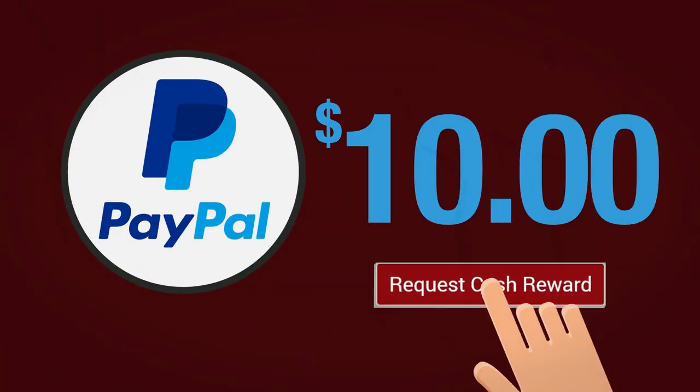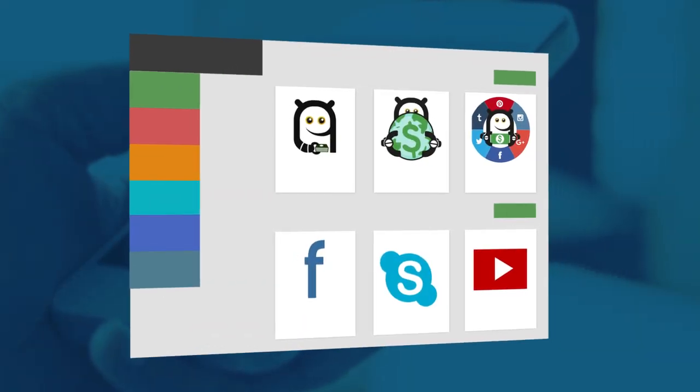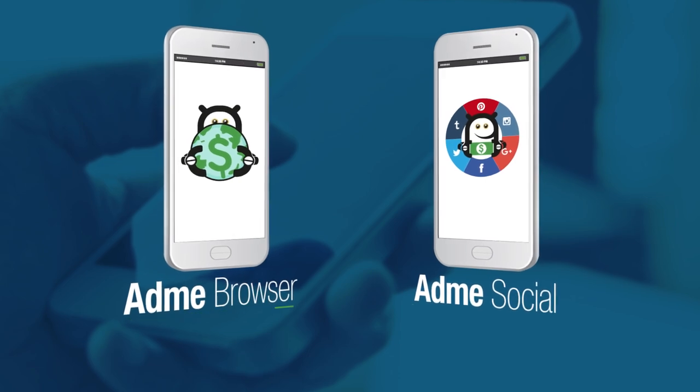When your balance reaches $10, input your PayPal email and request a reward. Now you can also get cash rewards just for browsing the internet and your social networks like you always do, with the Adme browser and Adme social.